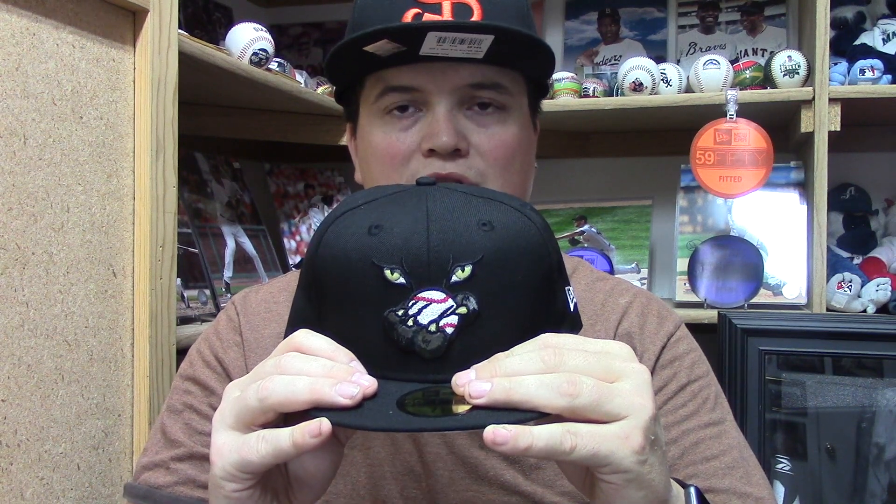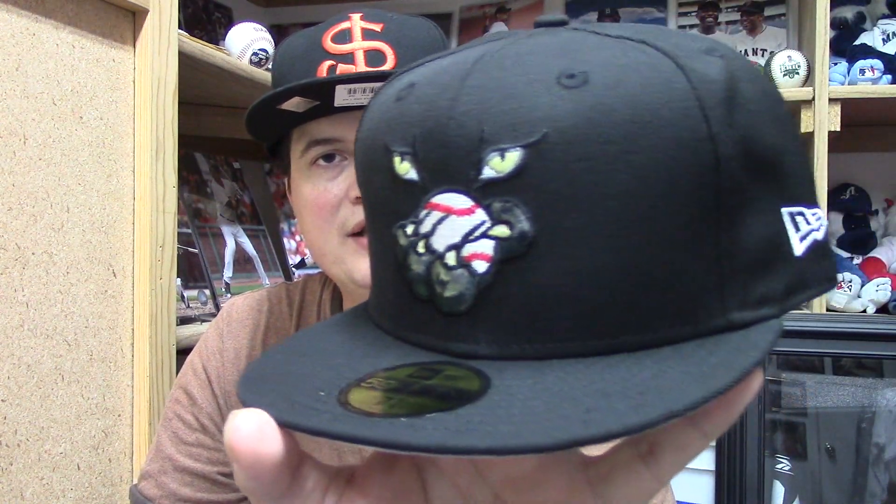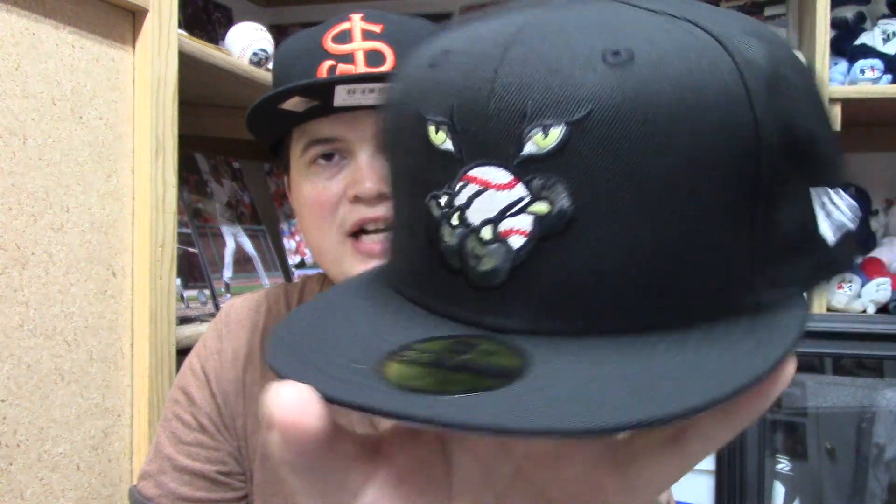A little bit of the story of this hat and this team — the Ottawa Lynx played in the International League. They were sold in 2006 to a group out of Pennsylvania. They were the only AAA team in Canada, but when they were sold the new owners decided to move them to Allentown, Pennsylvania, and they became the Lehigh Valley Iron Pigs, which is the AAA affiliate of the Phillies. It's kind of sad that they went away because this is just a freaking cool logo, and just imagine the possibilities of the logos they came out with on their merchandise.